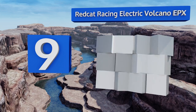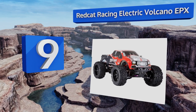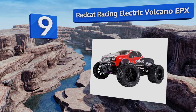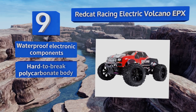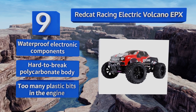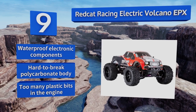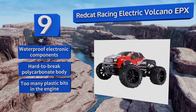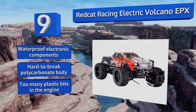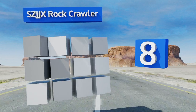At number nine, the Red Cat Racing Electric Volcano EPX combines a brushed 2070 540 motor with four-wheel drive and a high torque servo, which all work together to give you a rugged all-terrain experience. Unfortunately, those features also prevent you from getting much battery life. It comes with waterproof electronic components and a hard-to-break polycarbonate body, but there are too many plastic bits in the engine.